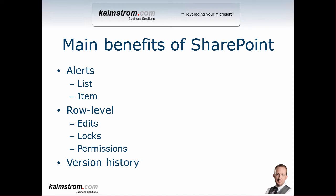So edits and locks are very important. Another thing is permissions — you can set row-level permissions in SharePoint. That's not something I generally recommend; I would suggest doing multiple lists instead, but it is possible. In Excel, that is very tricky. And you also get version history at the row level, so you can see exactly how a row changed over time — it's a very powerful thing.